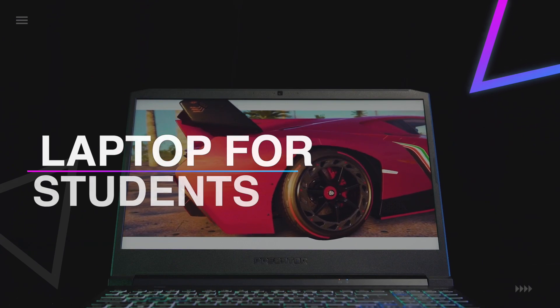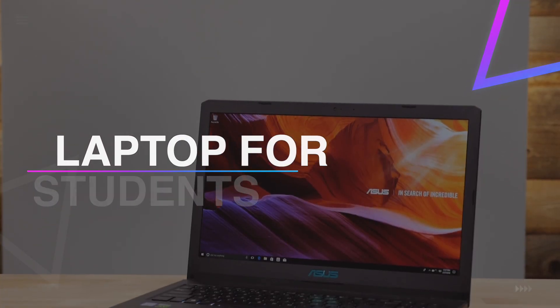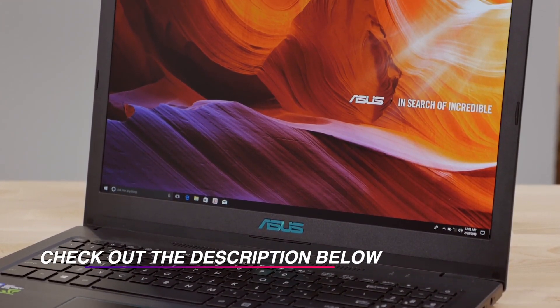Hello guys, welcome back to our channel. In this video we have listed the top six best laptops for civil engineering students in 2021 to help you find the right one for your needs and budget. So let's get started.